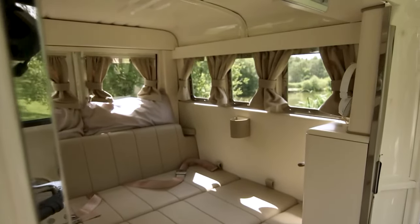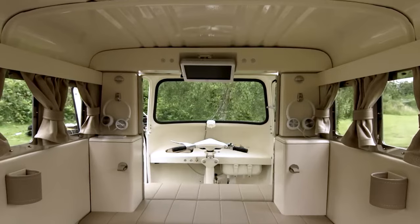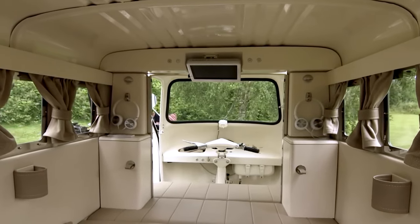It has a single-cylinder, two-stroke, air-cooled engine that produces 7 horsepower and has a top speed of 36 miles per hour when fully loaded.